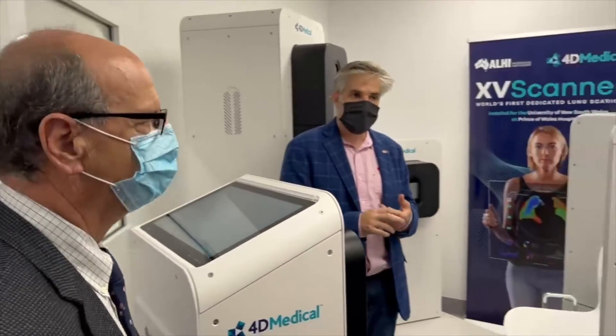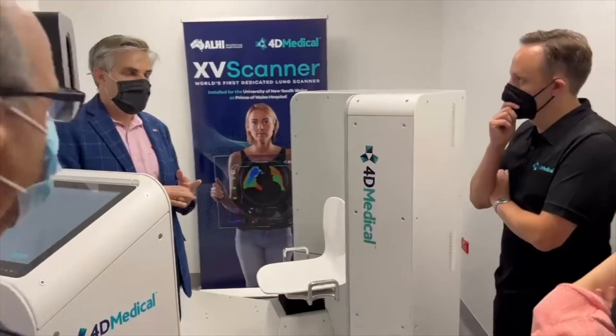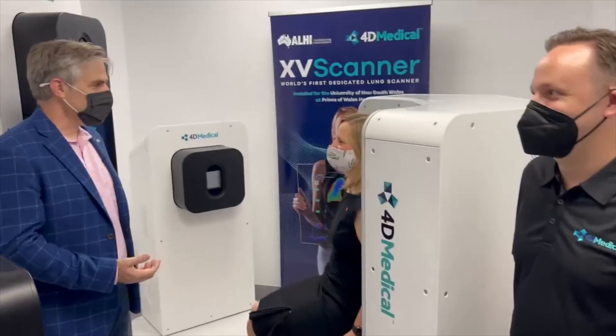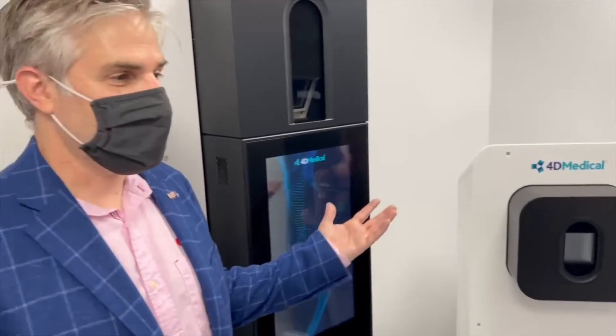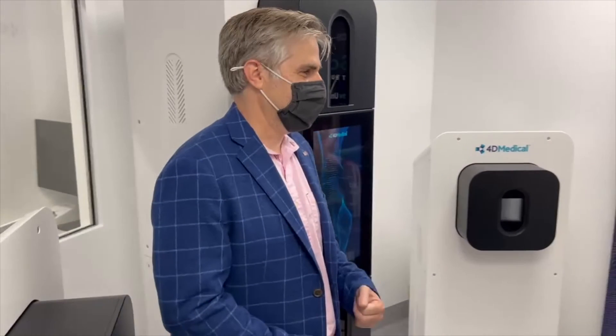In terms of how long it will take before this is appearing in hospitals in Australia and around the world, this installation here is part of a clinical trial which is through the tried and true process that takes about 18 months, before we can then put together our documentation and be cleared by the regulators in Australia and the United States.